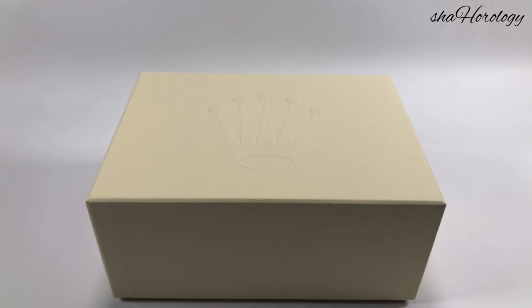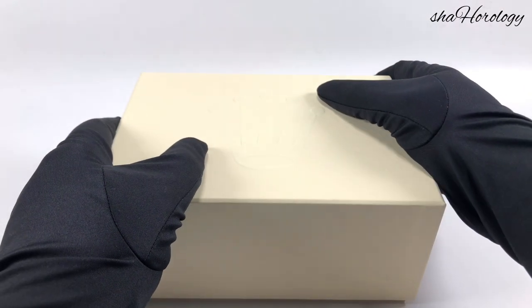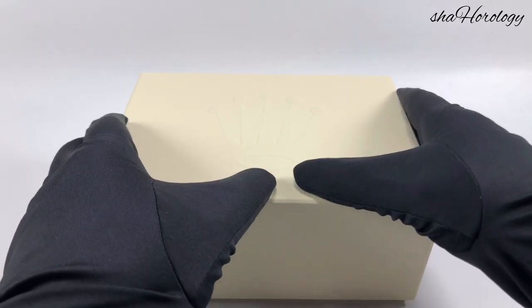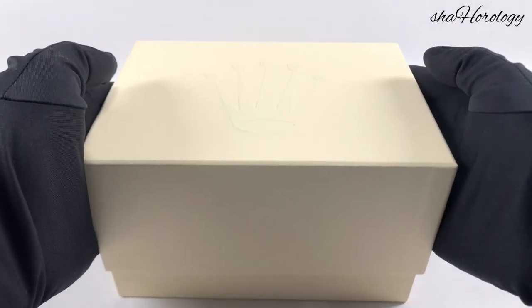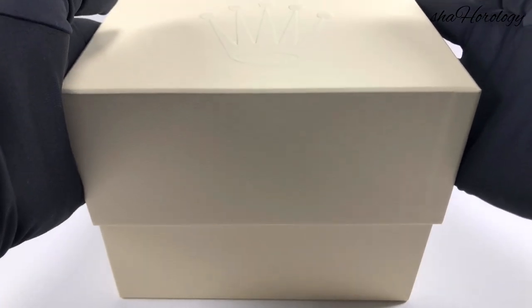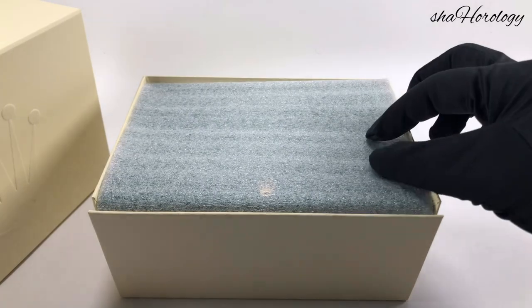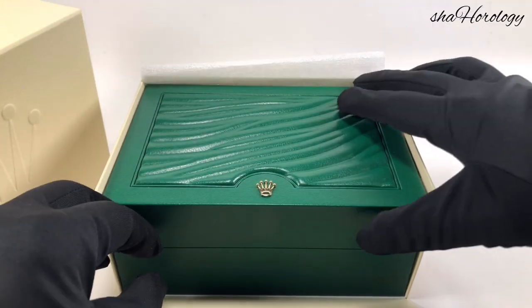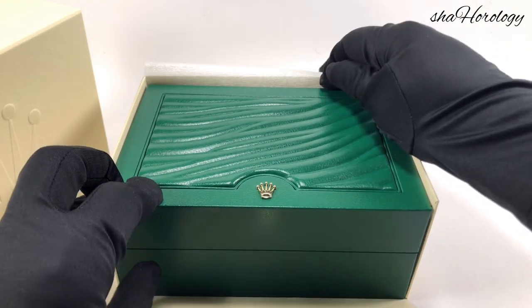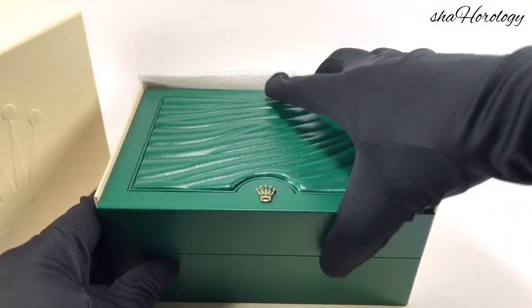Hi guys, my name is Shah and welcome to Shah Horology. If you've seen my videos before, thank you very much. If it's your first time, then welcome — have a look around, I have some more great videos of some brilliant watches. Today we've got something really special, we've got the Daytona. Have a look, see what you think. If you have any ideas or anything else for me, please leave them in the comments and enjoy. Let's take a closer look.